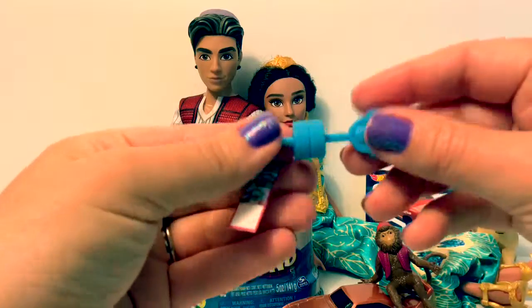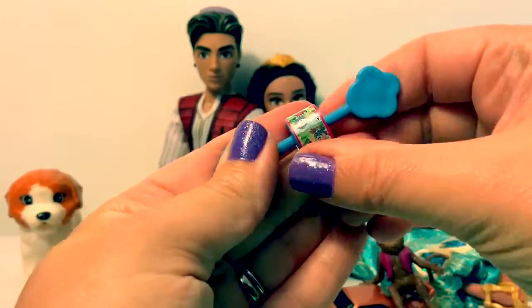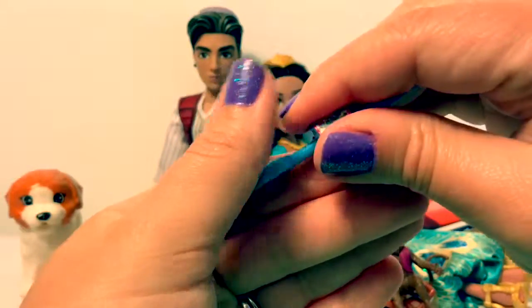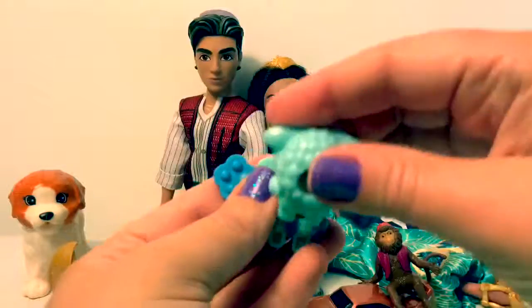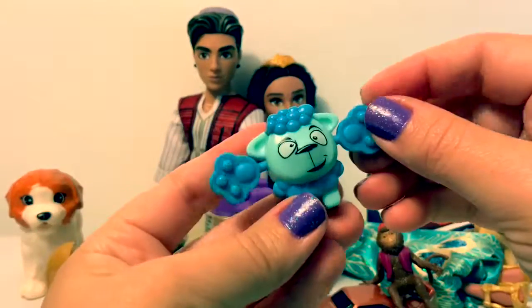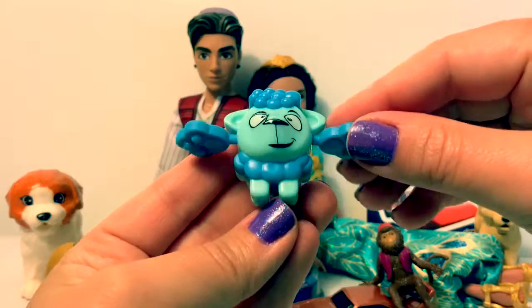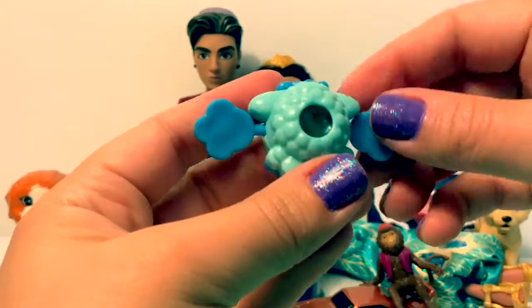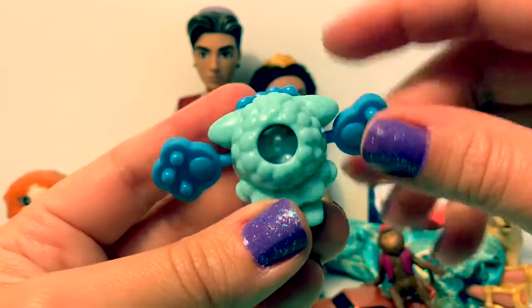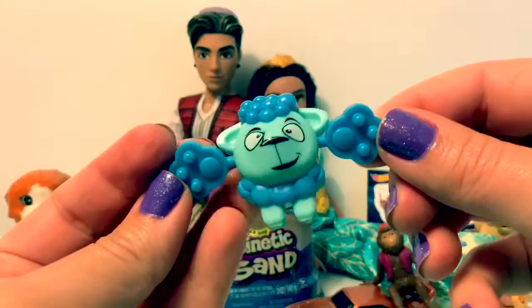Here's where we put the sticker. Here's our little toy — it's a little sheep. You can see eggs inside. How cute.